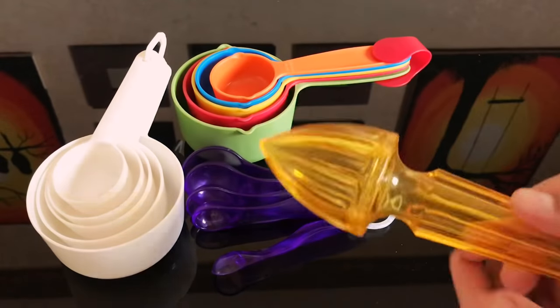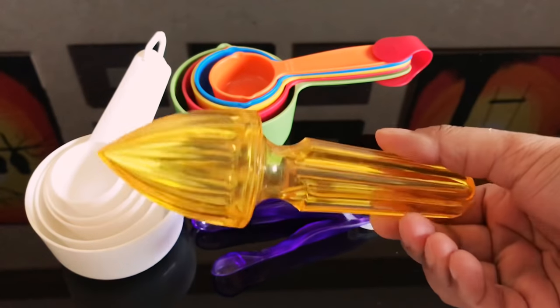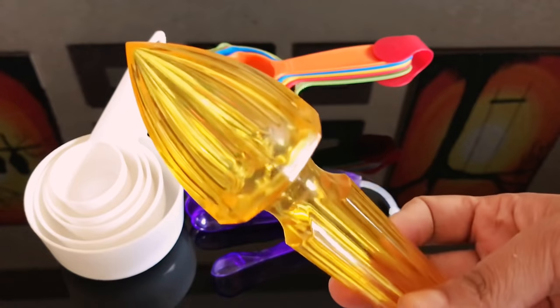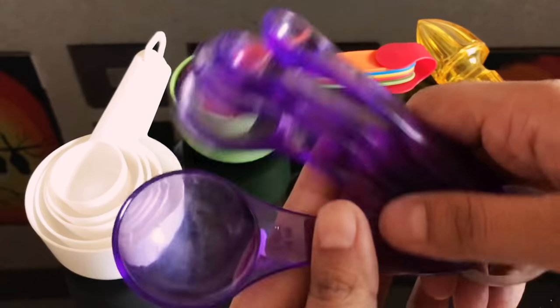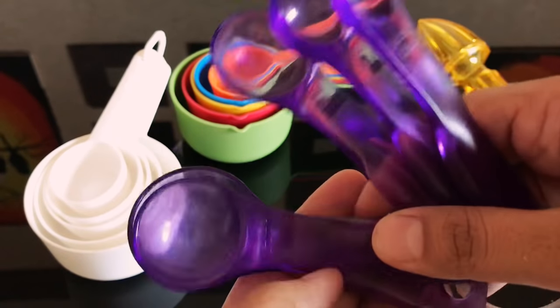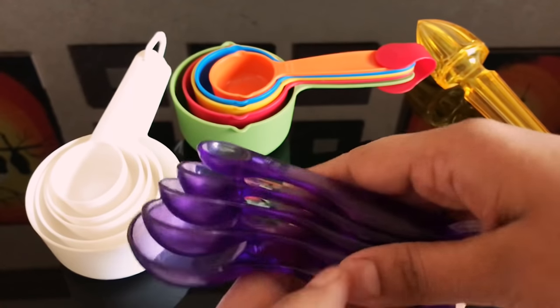Now some other items: that's my lemon squeezer that I bought from Max Lifestyle section — it's very lightweight but sharp enough at the tip. Now these you might have seen in my kitchen tour — my measuring spoons: one tablespoon, half tablespoon, one teaspoon, half teaspoon, and quarter teaspoon.